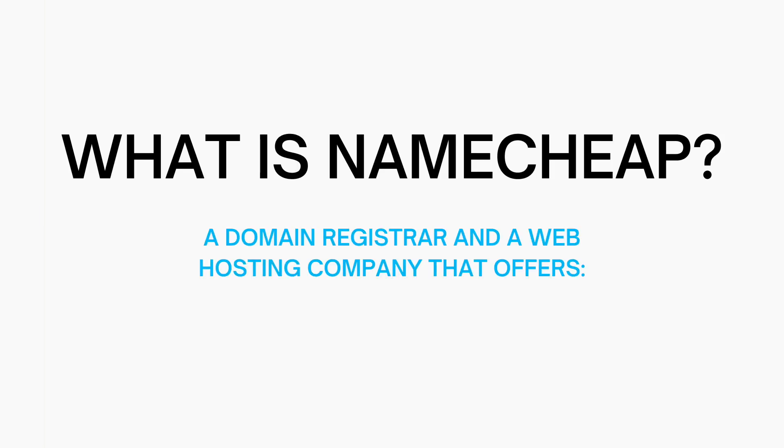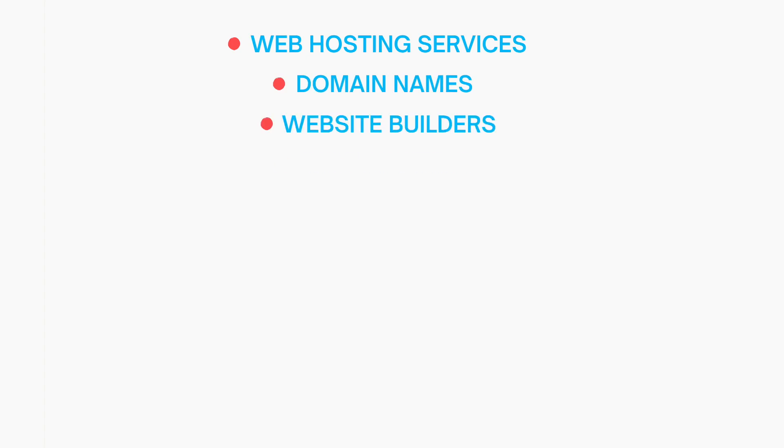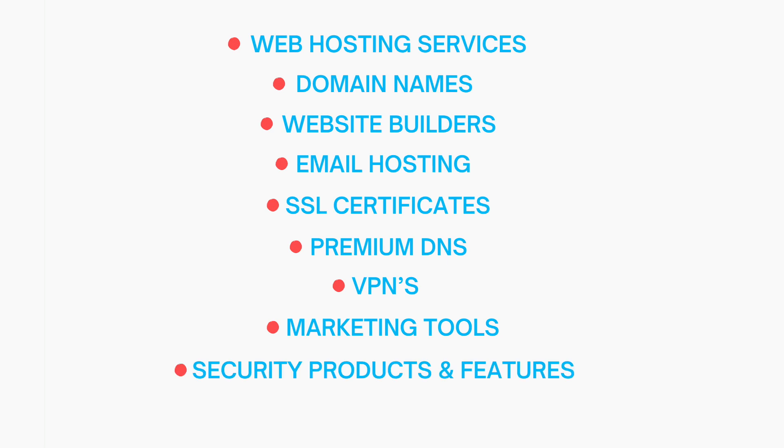So what is Namecheap? Namecheap is a domain registrar and web hosting company that offers web hosting services, domain names, website builders, email hosting, SSL certificates, premium DNS, VPNs, marketing tools, security products, features for your online business and website, and hosting add-on services.